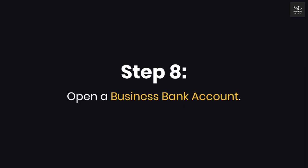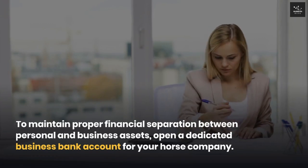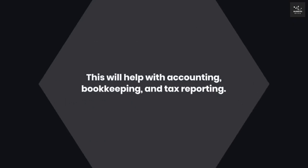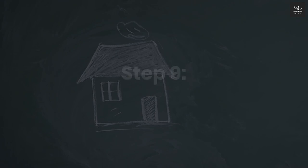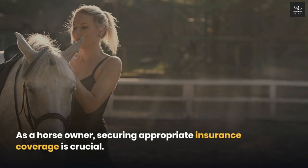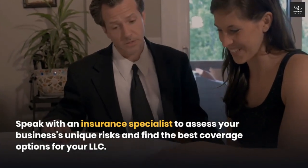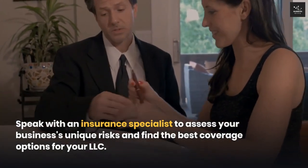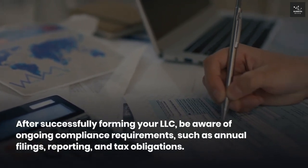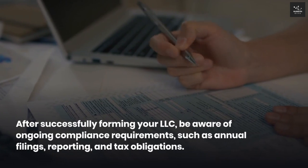Step eight: Open a business bank account. To maintain proper financial separation between personal and business assets, open a dedicated business bank account for your horse company. This will help with accounting, bookkeeping, and tax reporting. Step nine: Secure business insurance. As a horse owner, securing appropriate insurance coverage is crucial. Speak with an insurance specialist to assess your business's unique risks and find the best coverage options for your LLC. Step ten: Comply with ongoing requirements. After successfully forming your LLC, be aware of ongoing compliance requirements such as annual filings, reporting, and tax obligations.